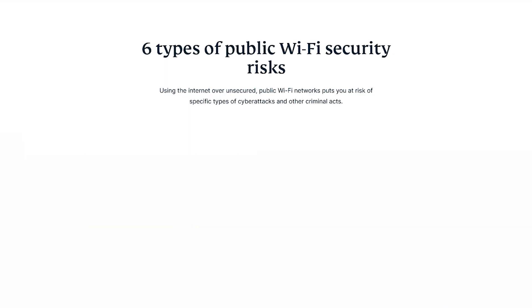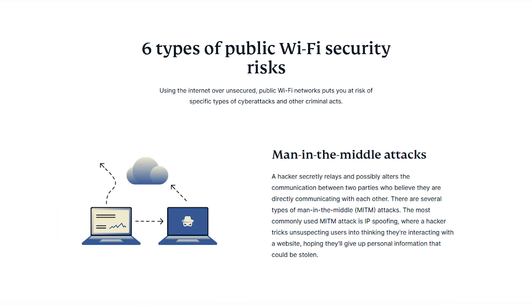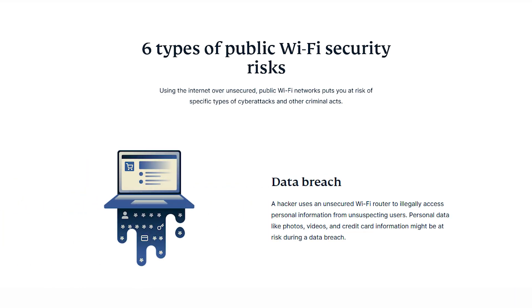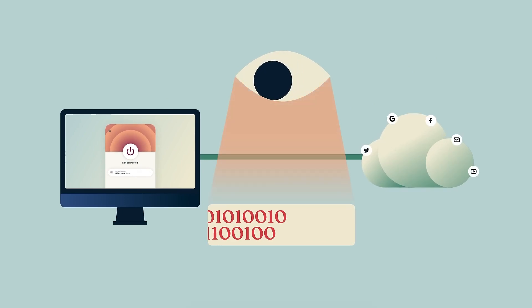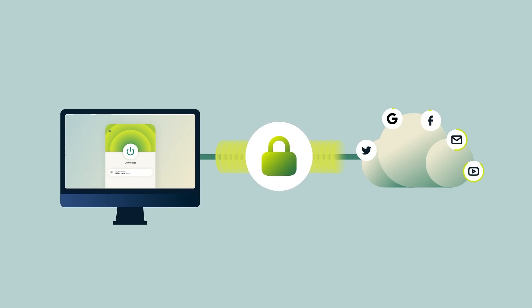For the next threat, we have inadequate network security. Working remotely frequently means connecting to the internet through various networks, including public Wi-Fi. Public networks are notoriously insecure, making remote employees vulnerable to network-based attacks. Cybercriminals can intercept data, launch man-in-the-middle attacks, and infiltrate devices through open, poorly secured networks. The easiest and most effective solution to such a threat would be to use a reliable VPN, because VPNs encrypt the data transmitted between the employee's device and the company's servers, creating a secure tunnel that prevents unauthorized access.